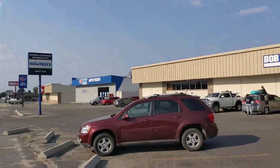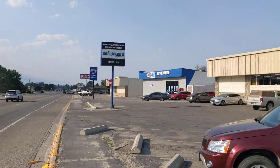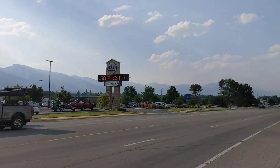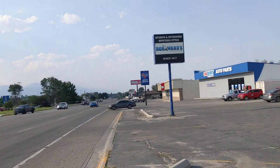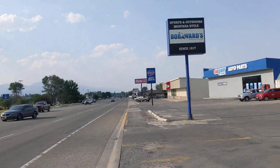So Bob Ward's, Car Quest, and then O'Reilly's — two auto parts stores right next to each other. And then over here... 92 Fahrenheit, close to 7 PM. So yeah, it's hot and it's staying hot late.